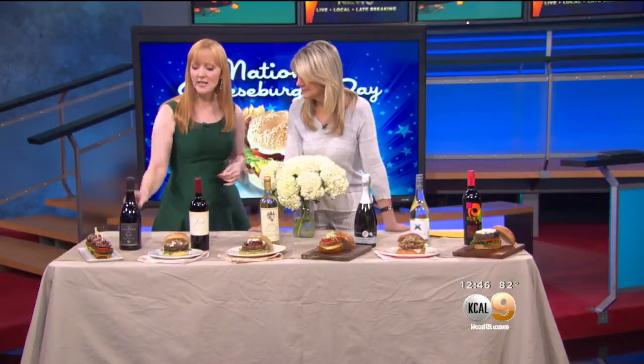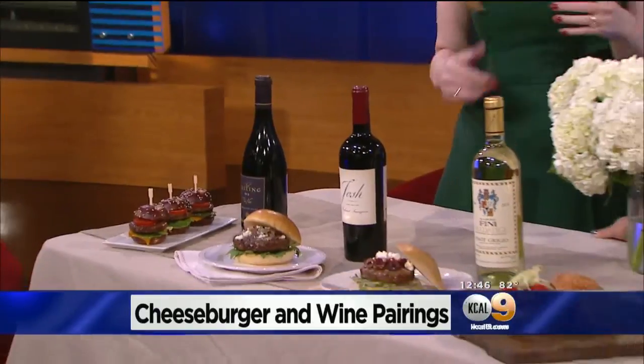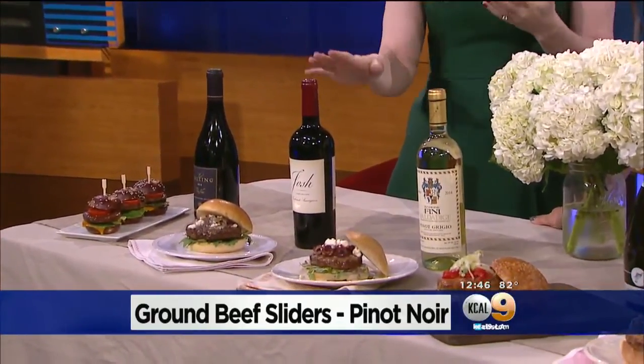First, with these beef sliders with some aged cheddar cheese on them, you want a fuller-bodied wine. We have a nice Pinot Noir here from The Calling. It's really nice — it has a little bit of acidity in it, which really helps cut through the richness of that beef and cheese.